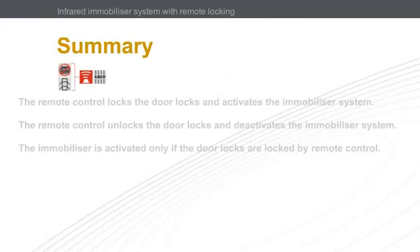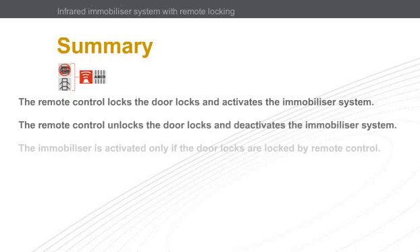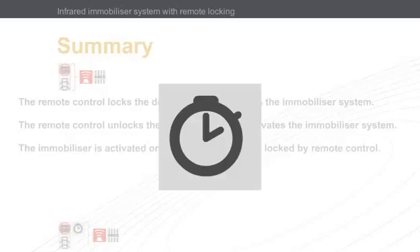In this chapter, we have seen that the remote control locks the door locks and activates the immobilizer system, and the remote control unlocks the door locks and deactivates the immobilizer system. This system does, however, have a weakness: the immobilizer is activated only if the doors are locked using the remote control. The first development was to add an automatically activated immobilizer system, represented by the remote control.